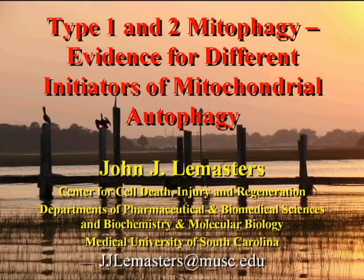My name is John LeMasters at the Medical University of South Carolina in Charleston, South Carolina, and I'd like to speak about type 1 and type 2 mitophagy and evidence for differential initiators of mitochondrial autophagy.